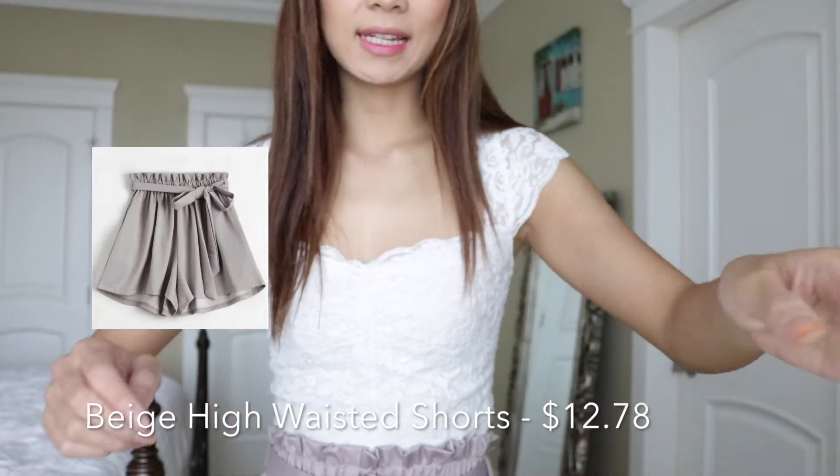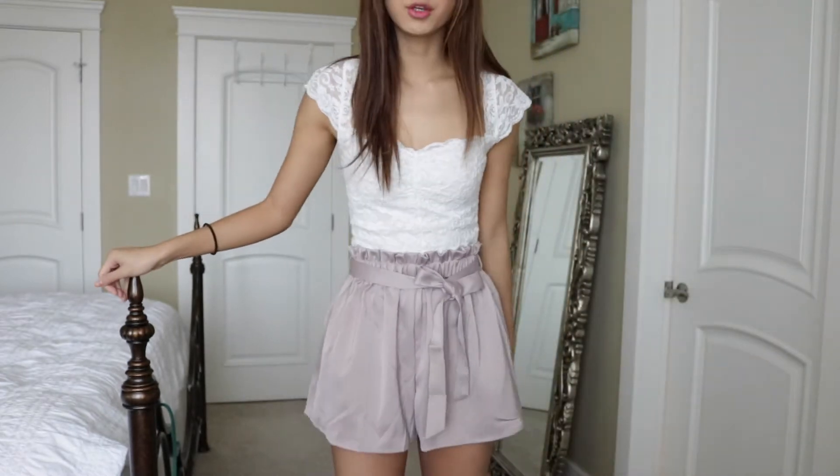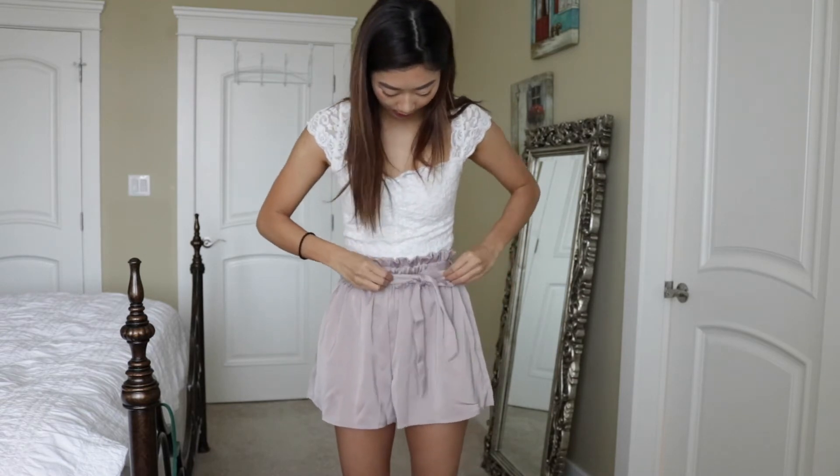This next one is $12.78 on the website — these pants are really cute. They fill out nicely with a little bow tie up top that knots them together, and the material feels super silky and good quality. I paired them with a little lace top — I think this would look amazing with black heels, and they've got pockets. Out of five I'd give these a five. Really cute, I really like them.